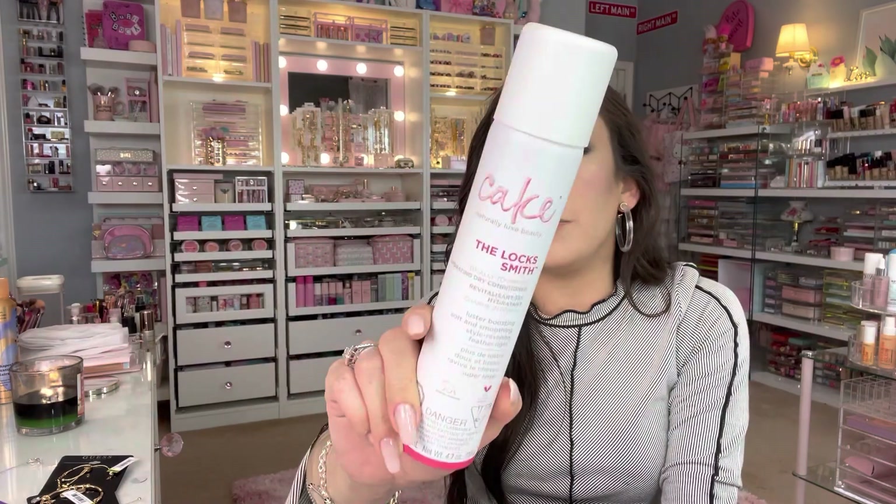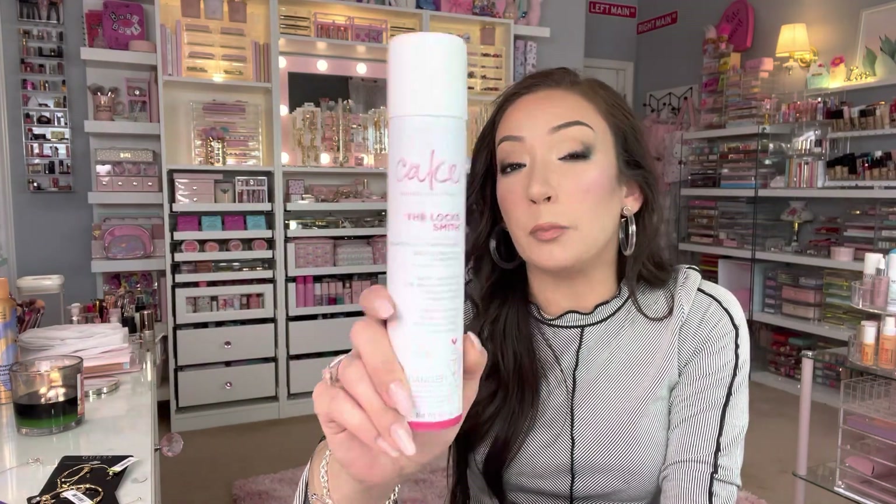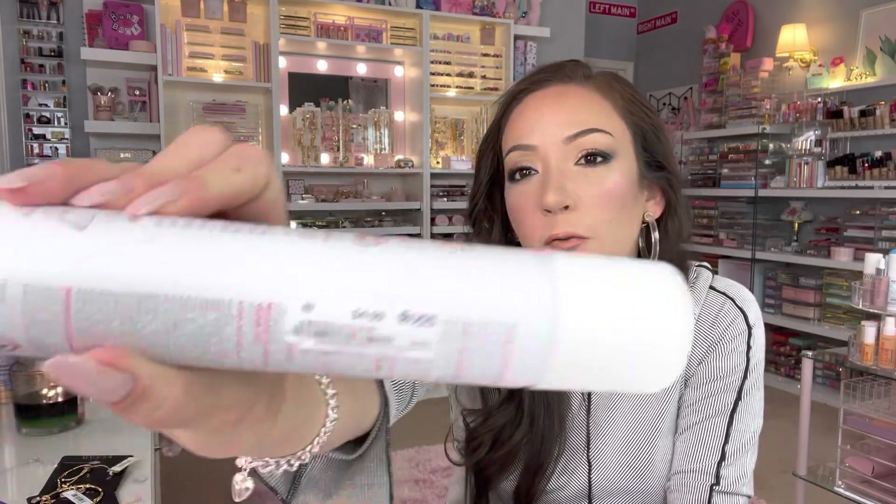I picked up this one from Cake — they sell it at Ulta; I've owned their products before and I really like them. They smell so good. This one's called The Locksmith — it's a hydrating dry conditioner, not necessarily a dry shampoo. I was just intrigued by it. This was $4.99.